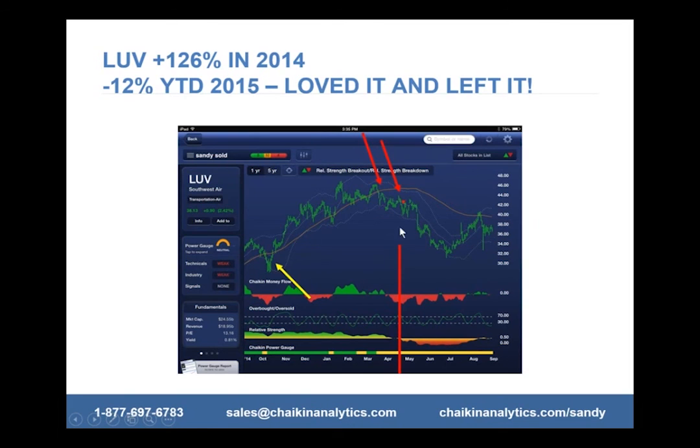Look at the ride down that I avoided all that pain, thanks to these indicators saying it's time to leave the party, take your profit and get out. I made a lot of money on this. We went to Turkey last year from the proceeds from this one stock alone. That was a really big win.